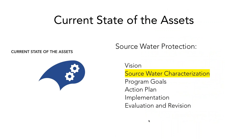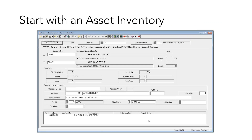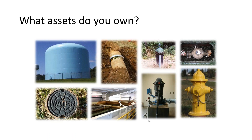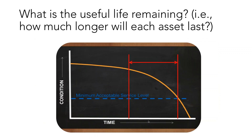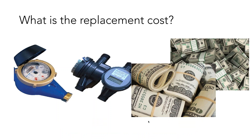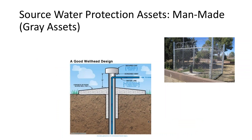Moving on to the current state of the assets, which relates to source water characterization. This involves an inventory of the assets you own — in this case we're talking about gray or man-made assets: tanks, pipes, wells, valves, meters, and all that makes up your system. We want to know where those assets are located, the condition of each, how much longer the asset will remain in service (useful life remaining), and the replacement cost. Some of those man-made assets also relate to source water protection.